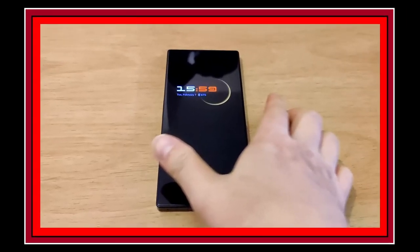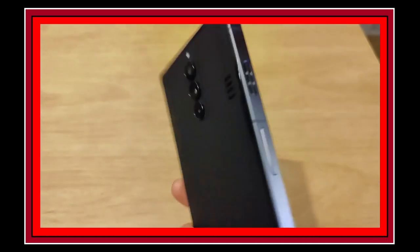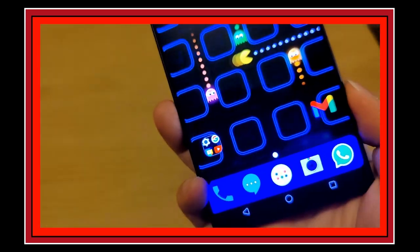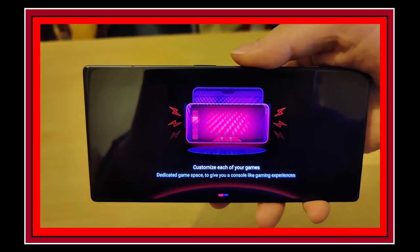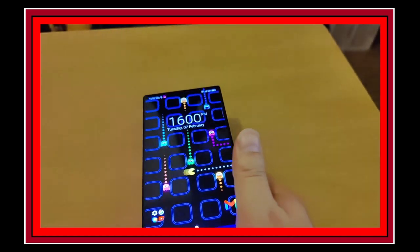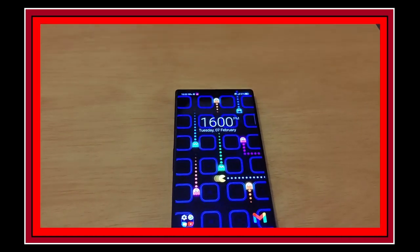I just fired up gaming mode because it looks and sounds pretty cool. Check out the sound on this.